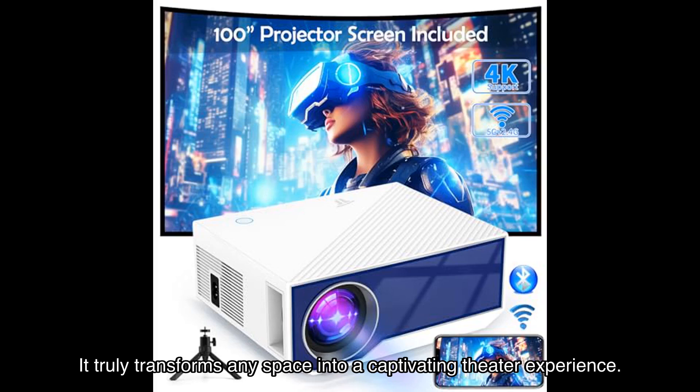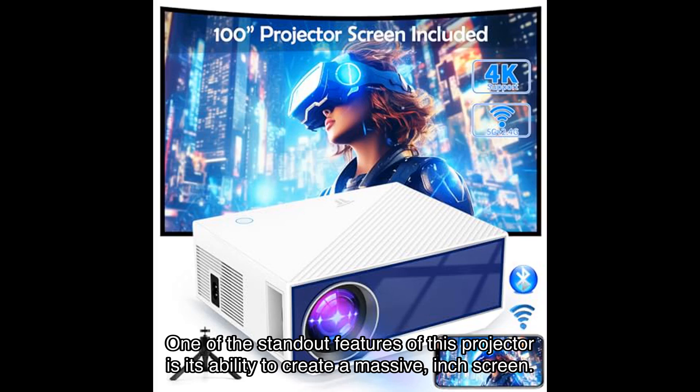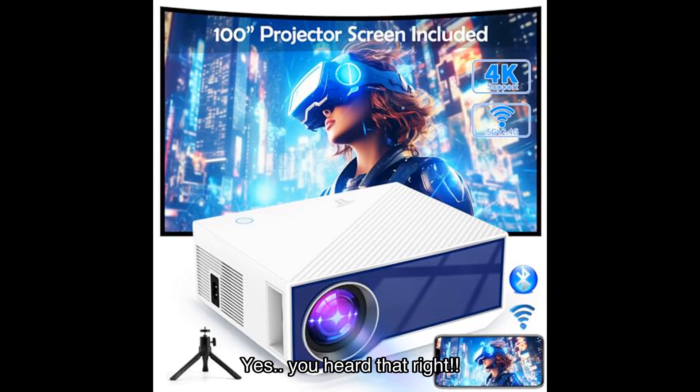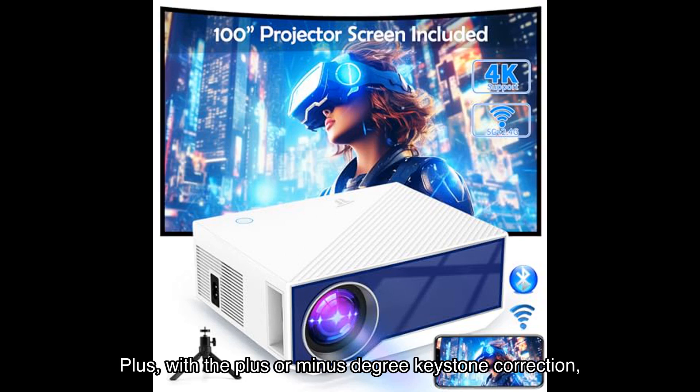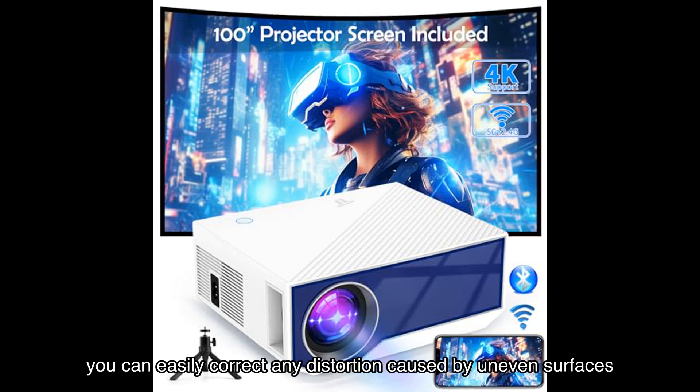It truly transforms any space into a captivating theater experience. One of the standout features of this projector is its ability to create a massive screen. Yes, you heard that right — you can enjoy a cinema-like experience right in the comfort of your own home.